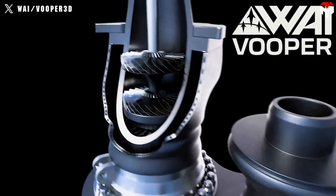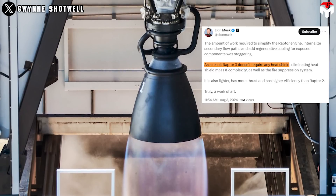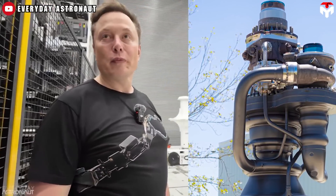Without the heat shield, secondary flow paths would be internalized and regenerative cooling would be added to exposed components. Additionally, other features were removed, such as a whole bunch of bolt and weld joints.